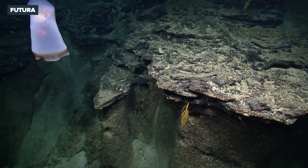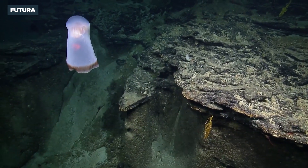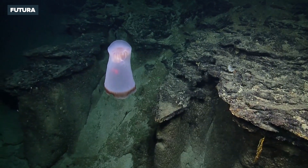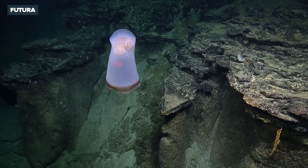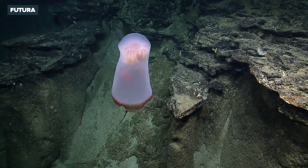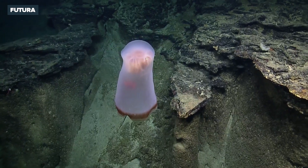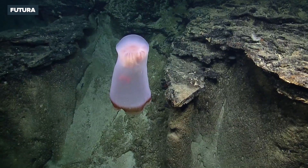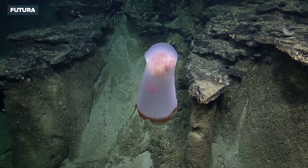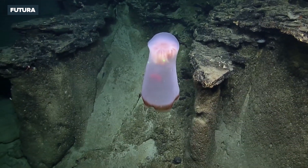Oh, what is that? That is so cool. What are we looking at? It's got to be a jelly. How big is this? What is it? Oh gosh. Look at the GPS on it. Oh, it's so spooky.